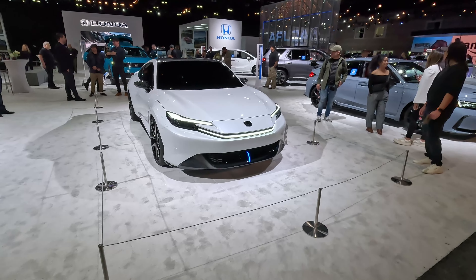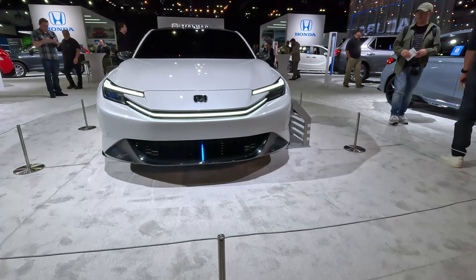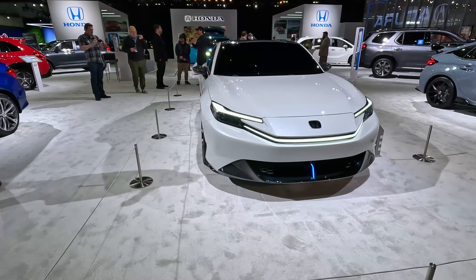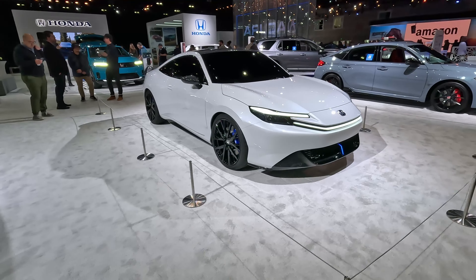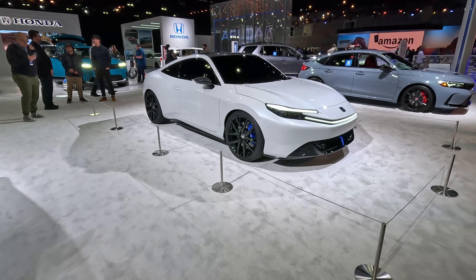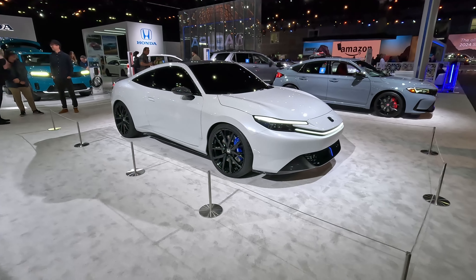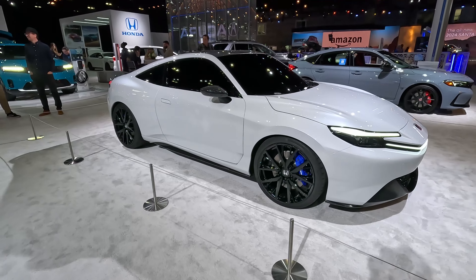Oh my goodness, this thing is absolutely beautiful coming down to the front. Ironically, it has very Toyota Prius-like front design elements, but as we move along the side this is much better looking than the Prius ever could be. Everybody is calling the new Prius the sexy Prius — this is the ultimate sexy hybrid from a Japanese automaker. Please Honda, build this. Whatever you do, build this. Pull whatever strings you have to.